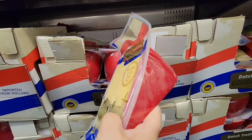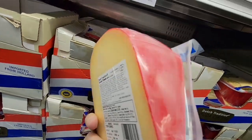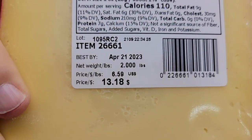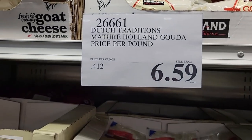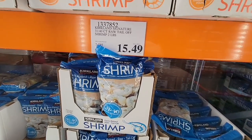Speaking of good — Gouda cheese! Costco has a really great price on it. The Gouda is priced per pound at $6.59 per pound, so $13.18 for this piece. Cheese lasts a long time, and if you have a food sealer, you can cut it up and reseal it.